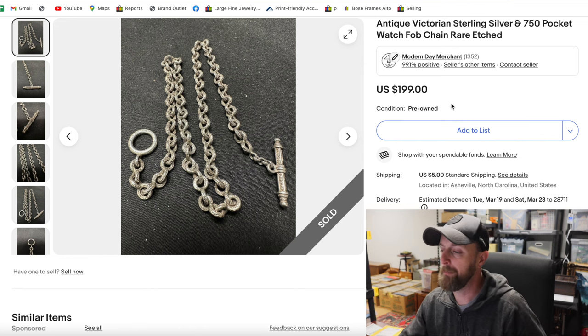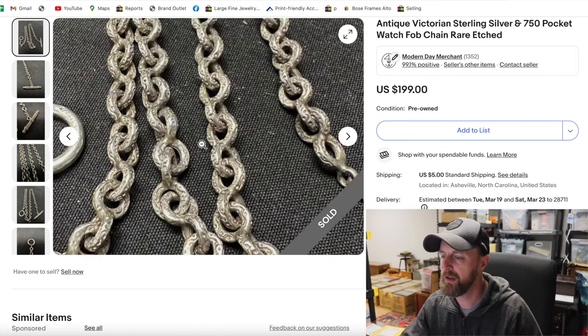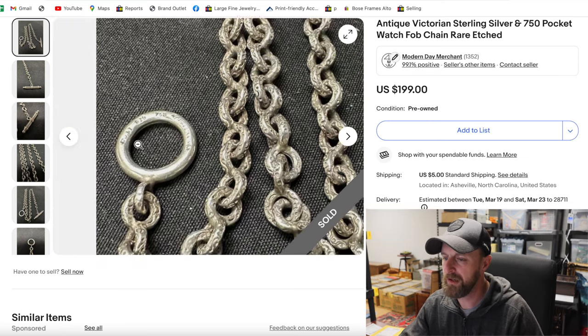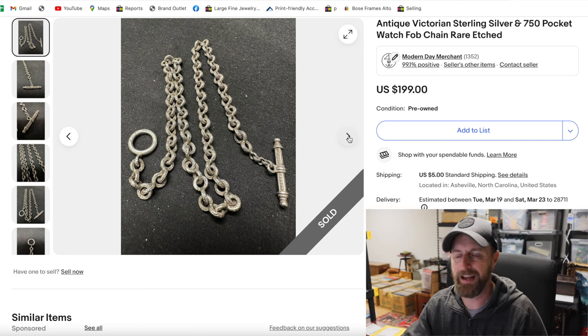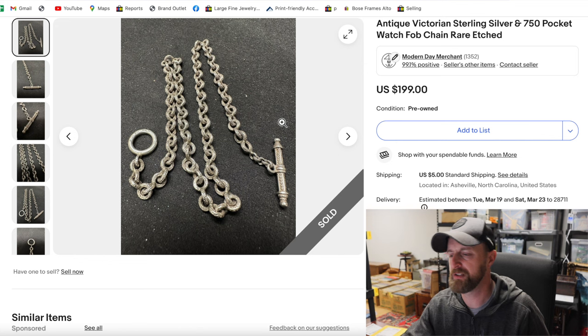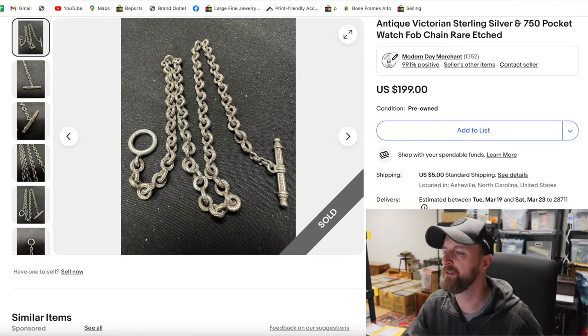This was a really cool piece. I paid $50 for it and I kind of paid up because I knew it was really going to sell well — because it was unique. It is a pocket watch chain, it is sterling silver, and look at the really cool design on those links. It was quite heavy. It actually said 925 and also 750. Now 750 is the European hallmark for 18-karat gold, so I tested everything — the ring, the chains, all of it. They all tested for sterling silver, so there's nothing gold on this. I don't know what the 750 stamp was about, but I was happy to get $200 for it, making $150 in profit.